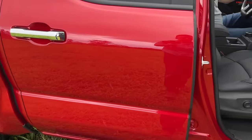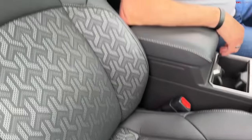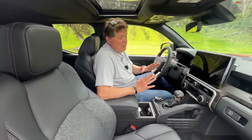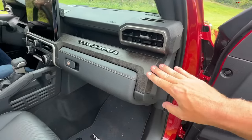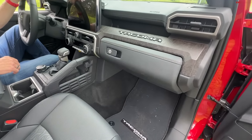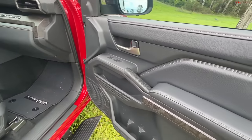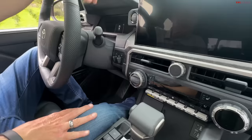The next truck — the TRD Pro — has some really unique seats, seats I've never seen before, which is saying a lot. Before I sit down, I want to point out yet another interior treatment. They're separating each of the eight trim levels quite differently. This also has a brake controller here on the right, which is nice.